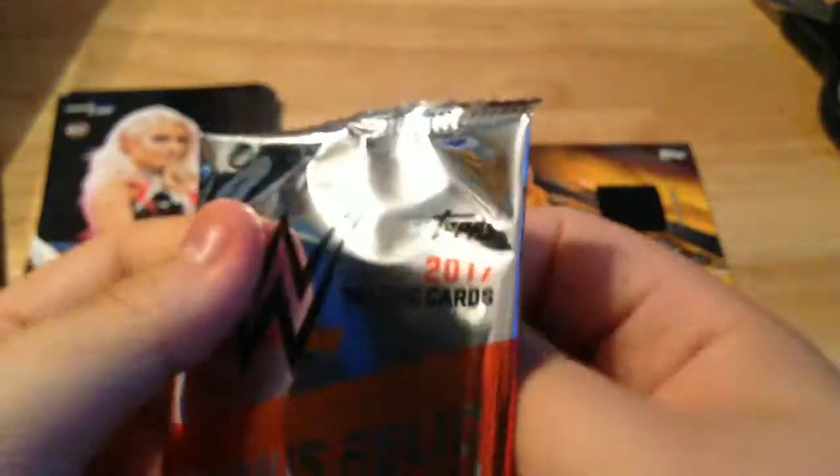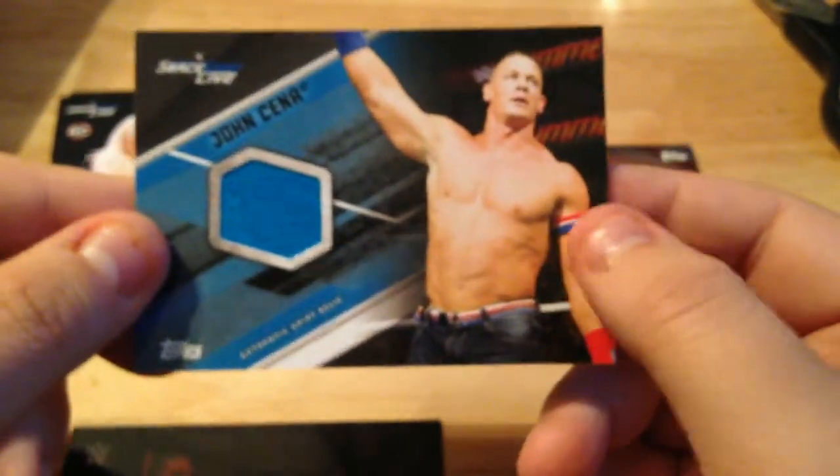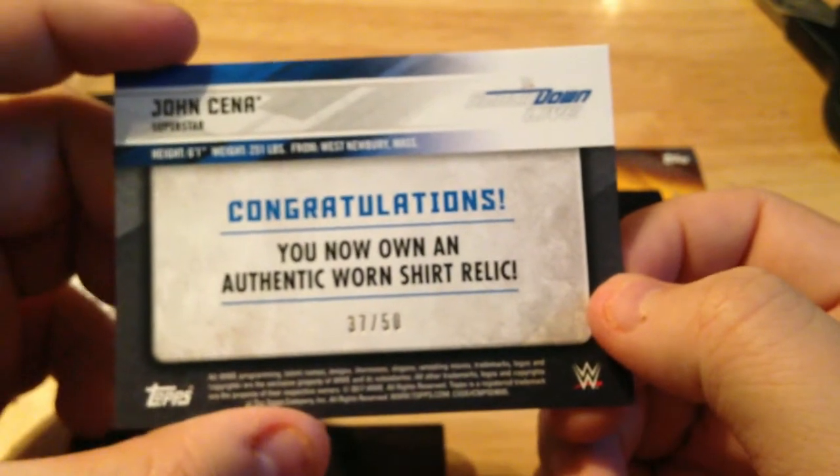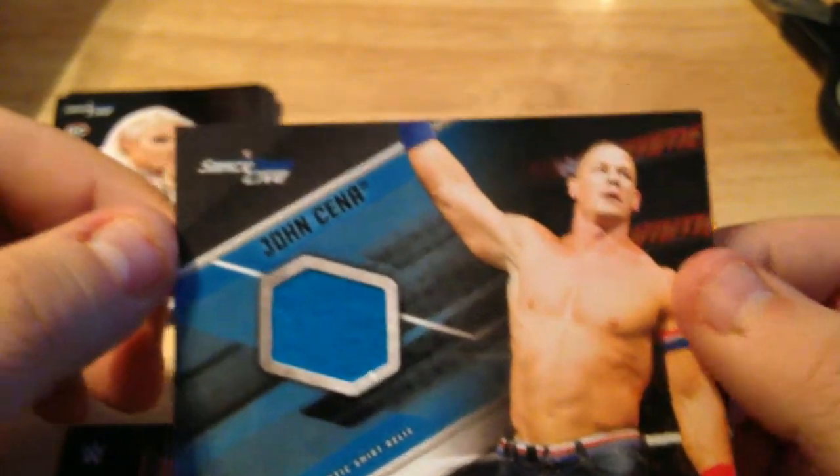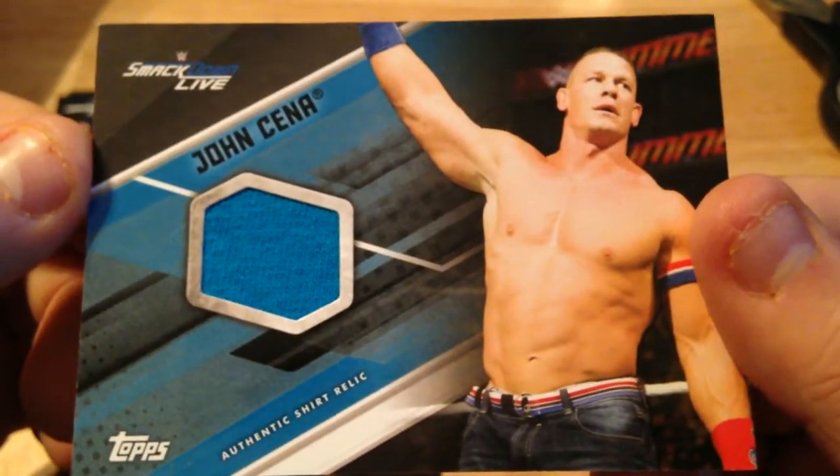Now we got the relic to end the video. Tribute card is on the front so try not to spoil it. We got the Daniel Bryan Team Hell No insert, and the last relic of this opening is... a John Cena shirt relic! Numbered out of 50. It's his blue t-shirt — John Cena SmackDown Live authentic shirt relic. That's a good pull I guess, numbered out of 50.